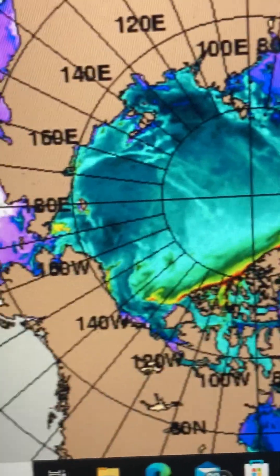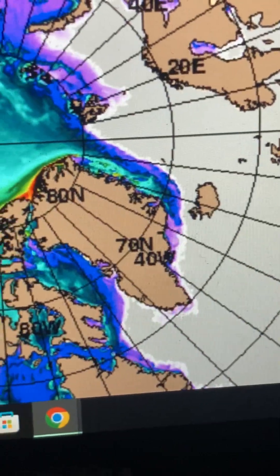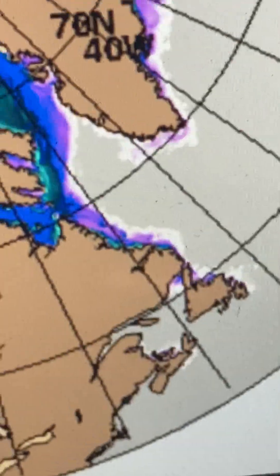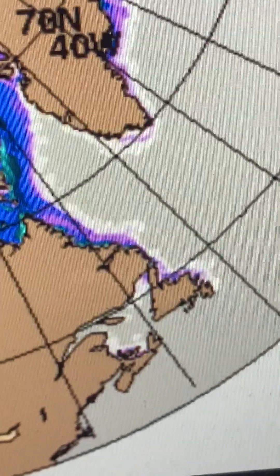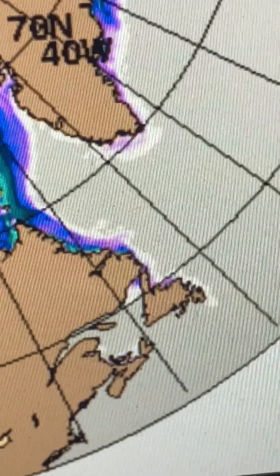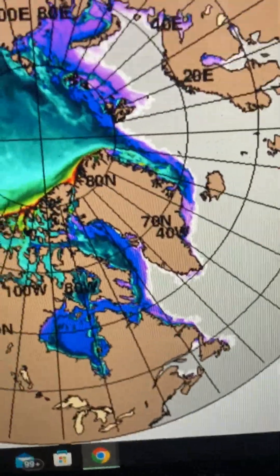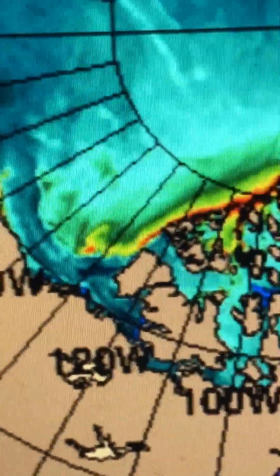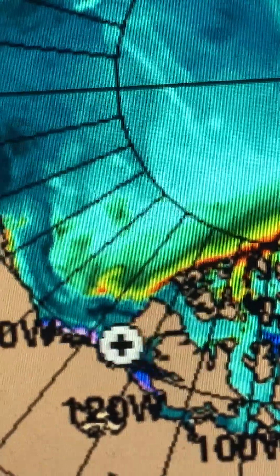We've been seeing the perimeters of the ice disappear. Over in Canada, by Newfoundland and Nova Scotia, a lot of the very edges of the Arctic ice is already disappearing as the ocean warms up with El Niño. You can also see there are kind of pockets opening up by the thicker ice, and I always feel like this is bad news for the summer.